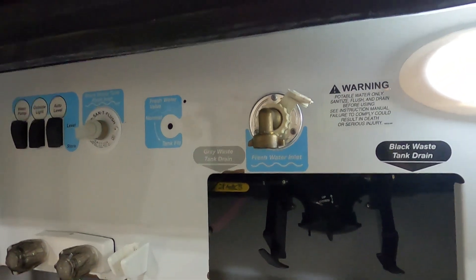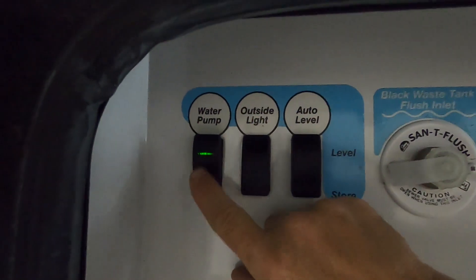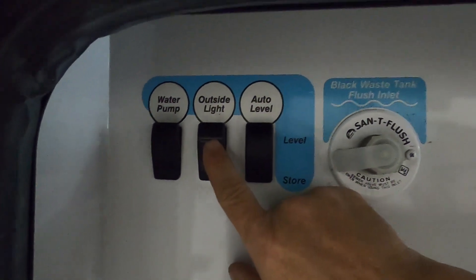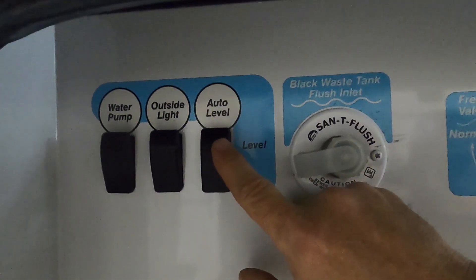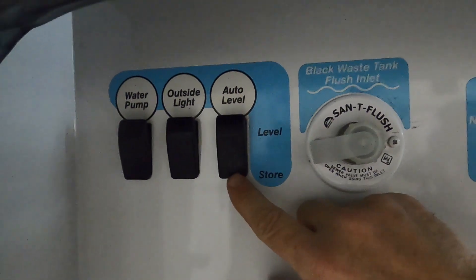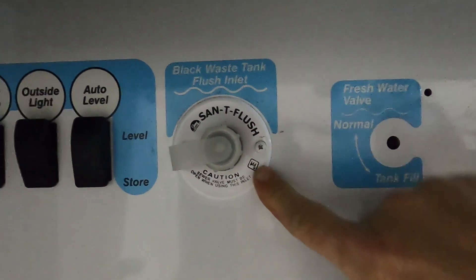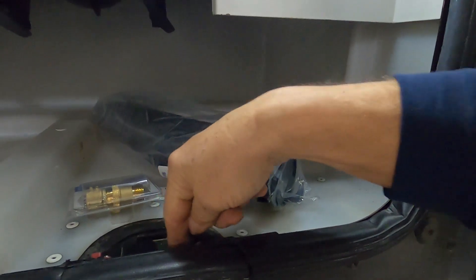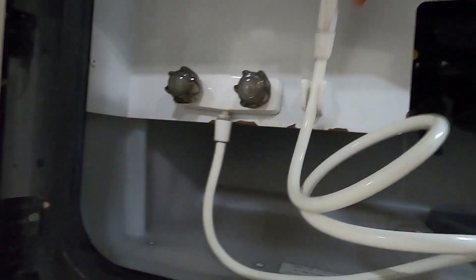Continuing at the docking station: there's another spot here to turn on the water pump, an outdoor light, and a spot for auto leveling if you haven't done it indoors. For wastewater, we'll talk about that when we dump the black and gray tanks. There's also a black tank flush down here, and your black and gray tank sewage hose runs down through here when dumping. There's also an outdoor shower.